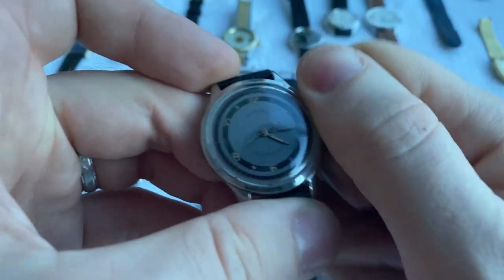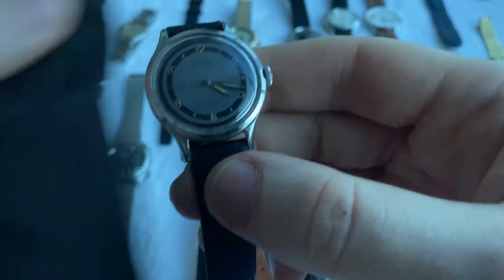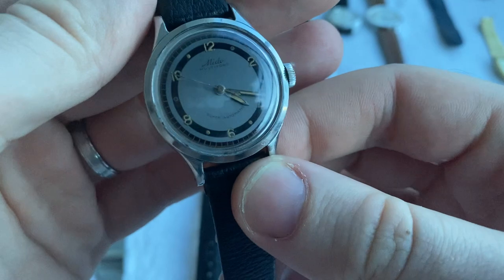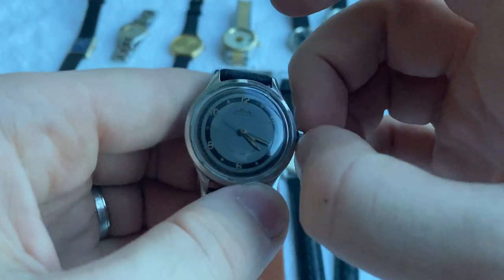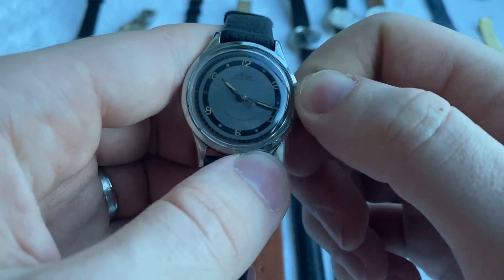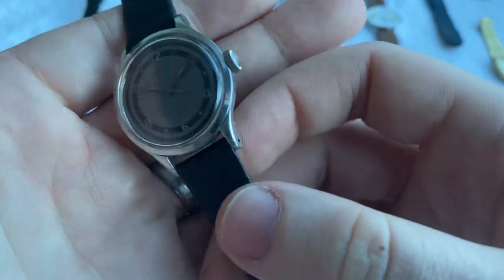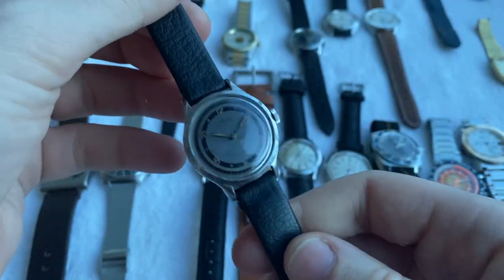Next up this incredible Mido Multifort — this one is a full rotor automatic, whereas early Mido Multiforts were bumper automatics. Really beautiful piece with a two or three-tone gray and black dial with beautifully aged radium lume, original crown, beautiful overall.